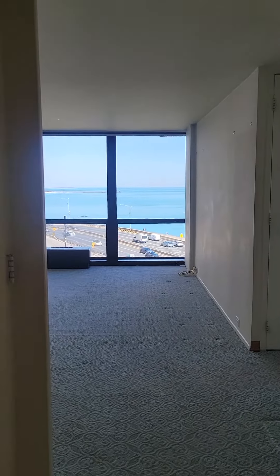Here we are, 900 North Lakeshore Drive, unit number 613, with amazing views.